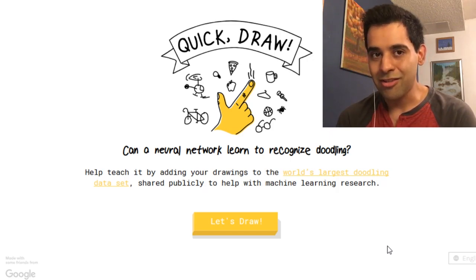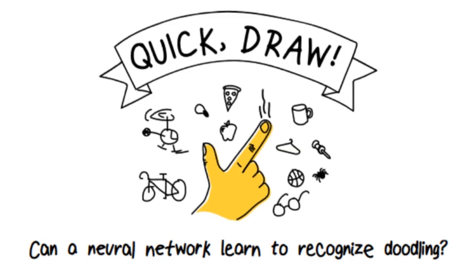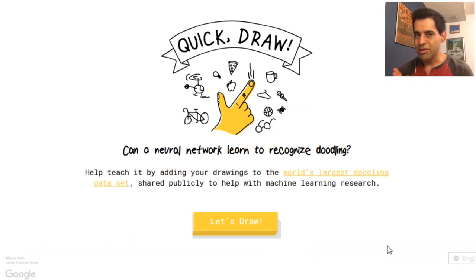Hello, my name is Adam. Welcome to the channel. Today I thought I'd check out this game Quick Draw — can a neural network learn to recognize doodling? You've probably seen other people do it, it's kind of an older game, but I just wanted to try it myself. You doodle and it tries to guess what you're drawing. It gives you a word and you try to draw it — kind of like Pictionary but with a computer. Let's see how smart this computer is with doodling!